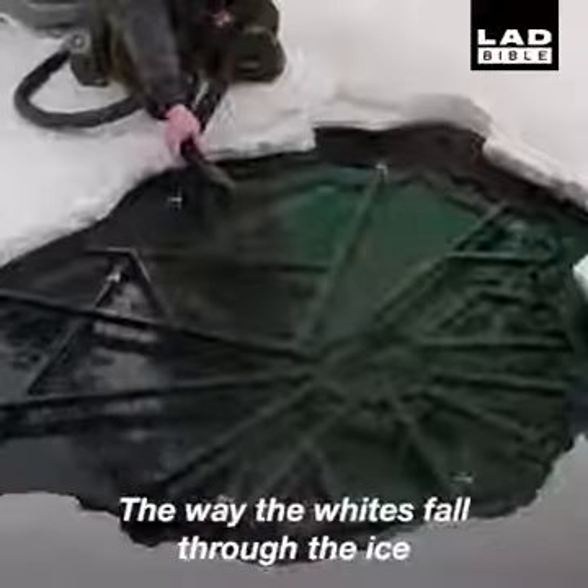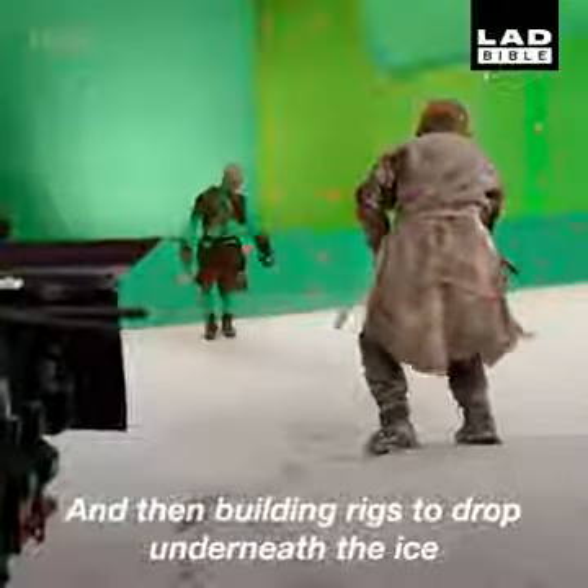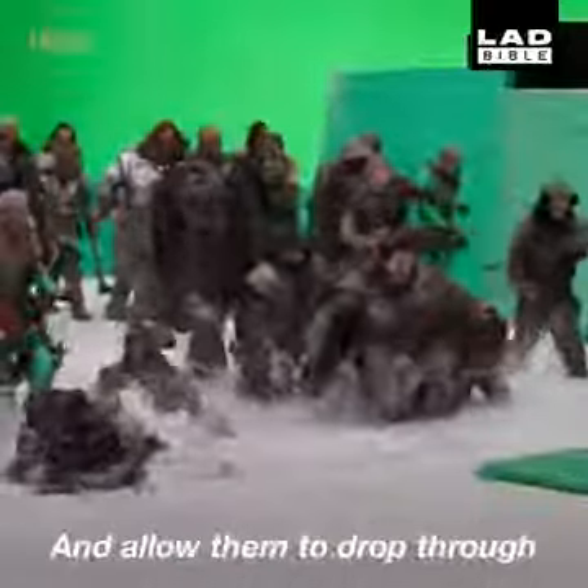The rigs are built for the ice. We're doing those as separate set pieces and then building rigs to drop underneath the ice to take the weight of the actors and allow them to drop through.